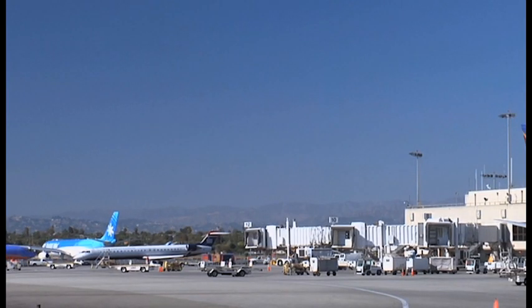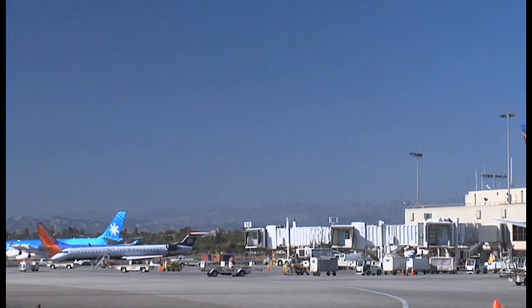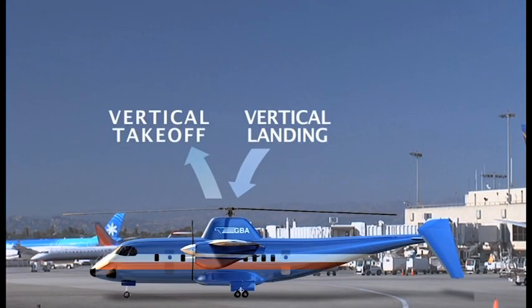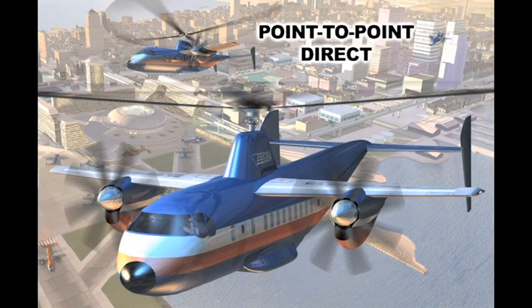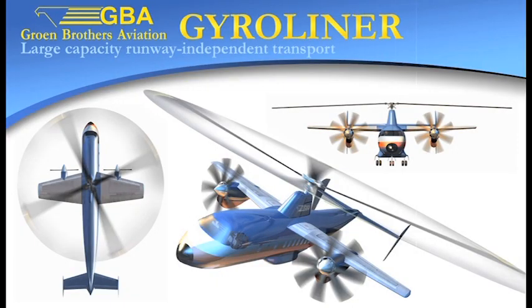The Groen Brothers Aviation vision for the future of passenger transportation worldwide is runway-independent commuter airliners. Operating from major airport terminals, they will provide fast, affordable, point-to-point transportation while helping to alleviate runway overcrowding with their vertical takeoff and landing capability. Groen Brothers Aviation's future gyroliner is an airliner that doesn't need a runway and could therefore help to solve the world's growing transportation infrastructure shortfall.